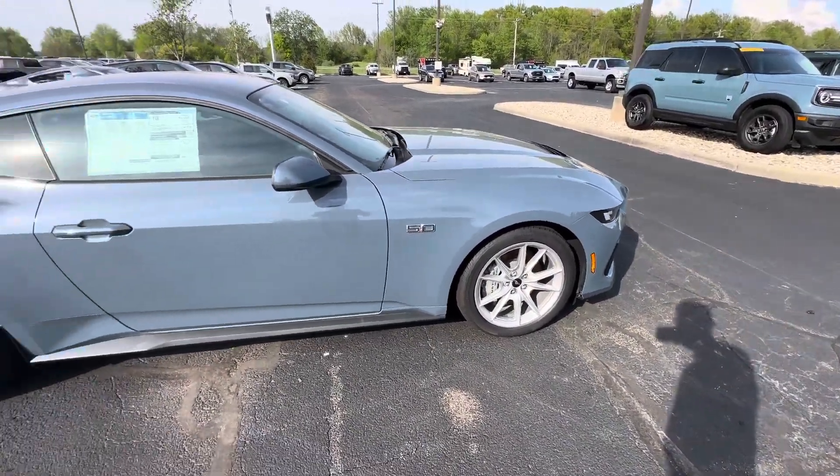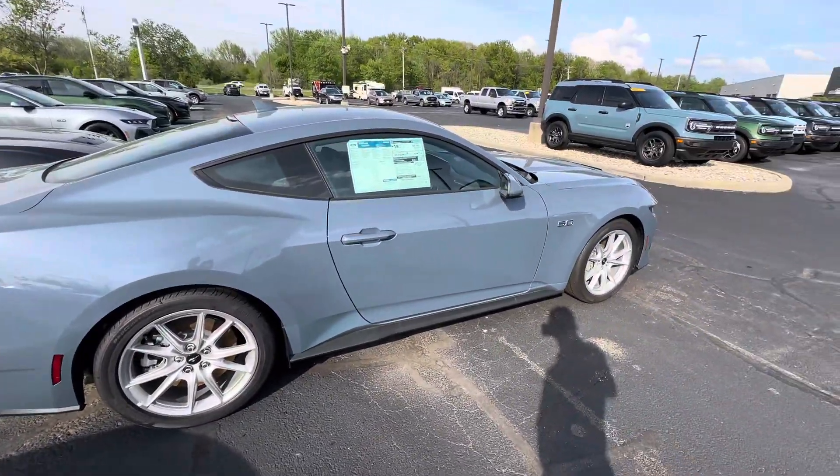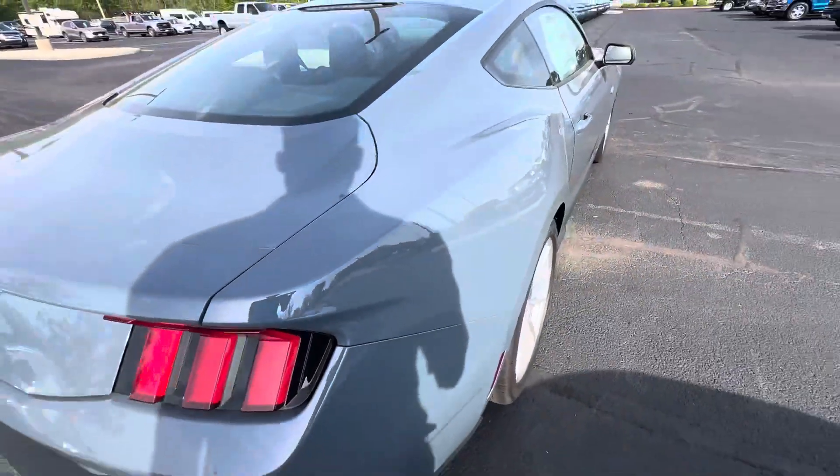Nice polished aluminum wheels. This is one of the new colors that Ford has added — it's called Vapor Blue Metallic. Very pretty whenever the sun hits it. It has a nice metallic flake.